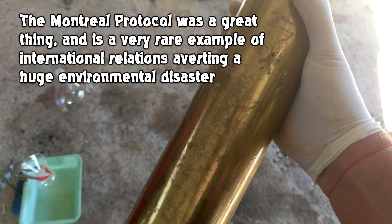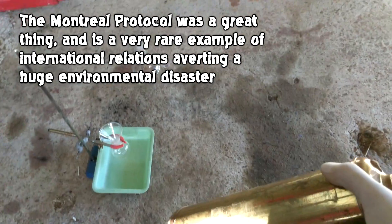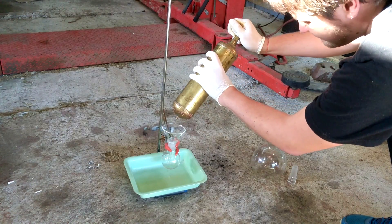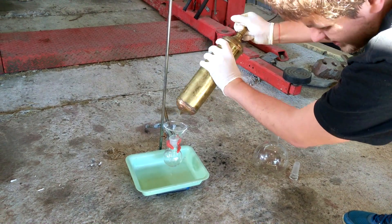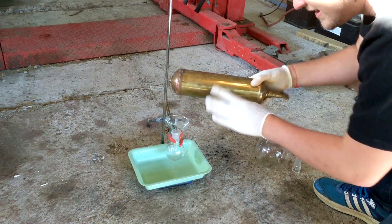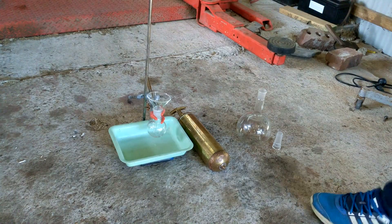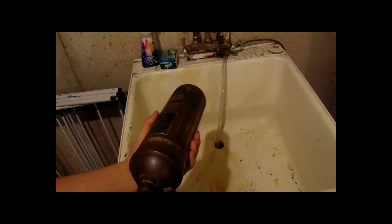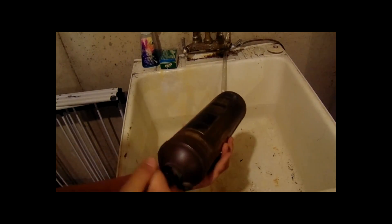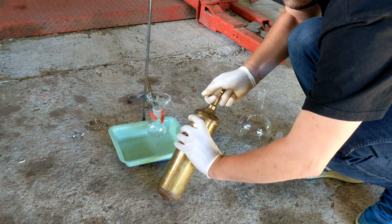The reason I think it survived without being emptied is that someone took the label off — there used to be a big label on here. I want to know if there's some in here, so I'm going to attempt to empty some. I had to look up a YouTube tutorial on how to use one of these. According to the tutorial: turn the handle to the left and then start pumping, so this should come out somehow.